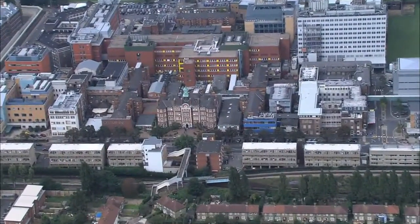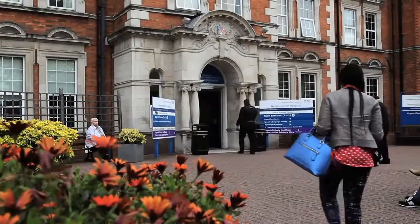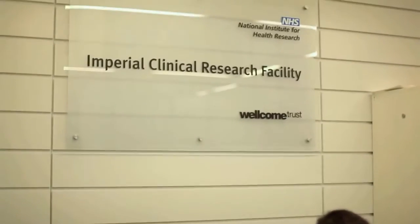I'm standing in ICTEM, our Imperial Centre for Translation and Experimental Medicine, here in the heart of our Hammersmith Hospital campus. ICTEM was put up in 2012, and is the absolute centre of our BRC. Most of our BRC themes are based here, and also in the building, on the ground floor, we have our Wellcome Trust NIHR clinical research facility.